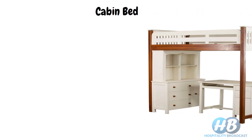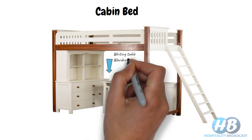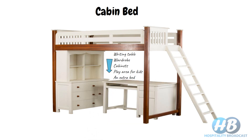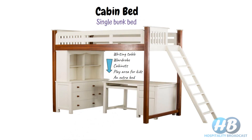Next we have the cabin bed. It's like a cabin with a bed frame on the top. The space underneath the bed's platform can be used for a writing table, wardrobe, cabinets, a play area for kids, or even an extra bed. Sometimes it is also known as a single bunk bed, as there is only a single bed frame.